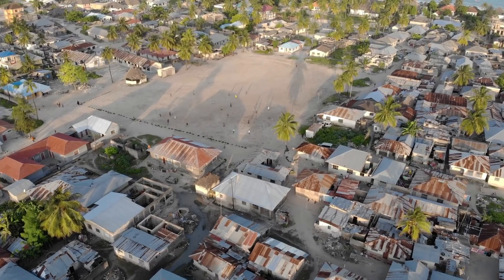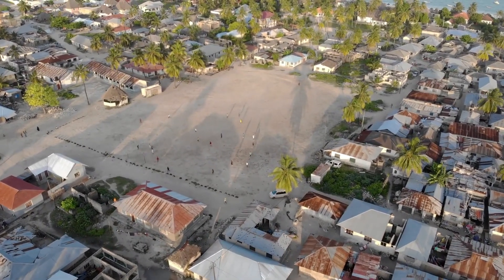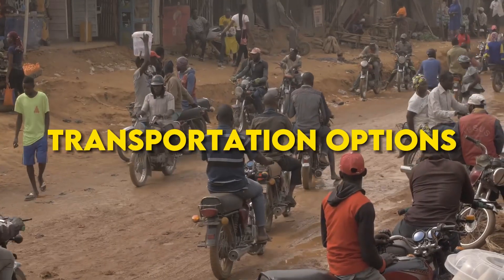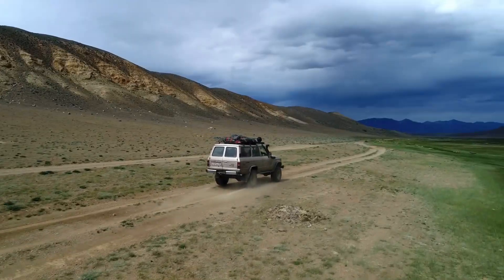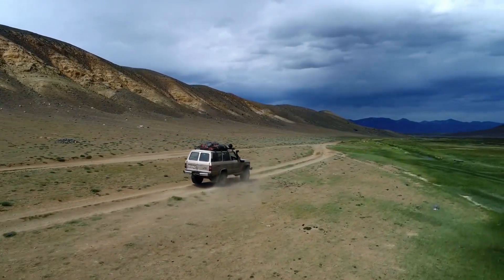Places to stay: Madagascar offers a range of lodging choices, particularly in the capital city of Antananarivo, which includes the most economical and luxurious accommodations. Transportation options: the easiest way to travel throughout Madagascar is to rent a car. Rental cars provide you the most options because of the freedom to travel anywhere you'd like.